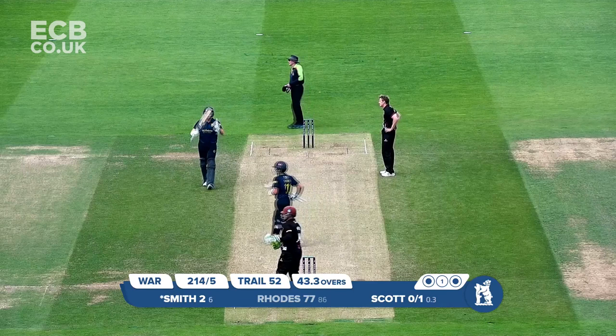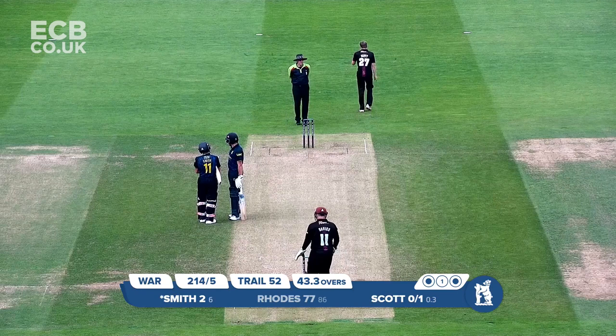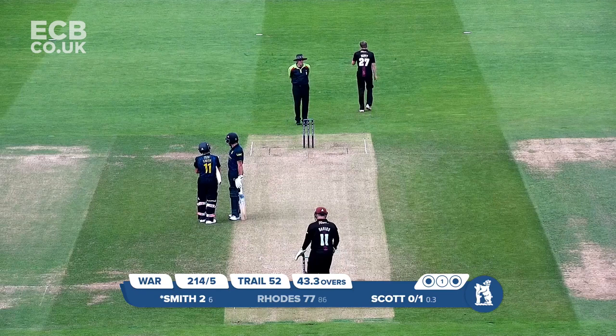Smith was run over square leg for six — goodness, what a stroke that is. He shuffled his way outside leg stump, cleared the front leg, and slog swept one out towards the cover boundary on the left-hand side.